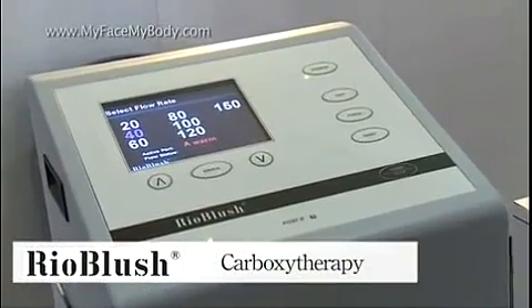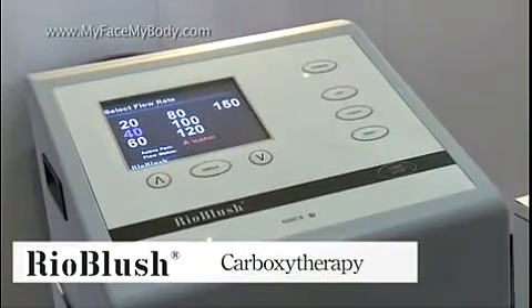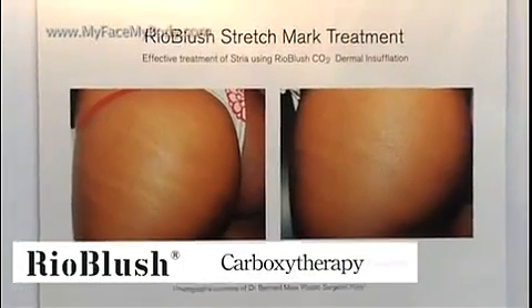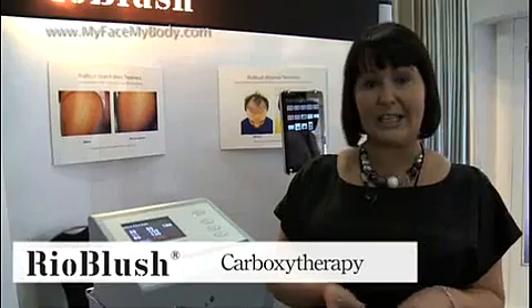One of the biggest problems that women get post-pregnancy is stretch marks. Now, traditionally, these have been really difficult to treat, but thanks to carboxytherapy or carbon dioxide therapy, they can now be treated in as little as 15 minutes. The treatment has little or no downtime, and works by injecting carbon dioxide gas beneath the skin using a tiny needle. This encourages blood flow and oxygen to the area, which improves the appearance of things like scars and skin elasticity, so you can get rid of your stretch marks easily.